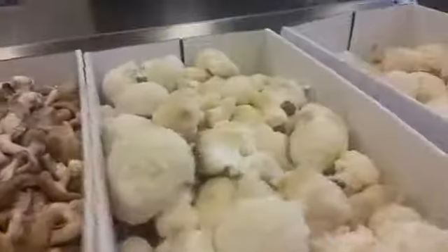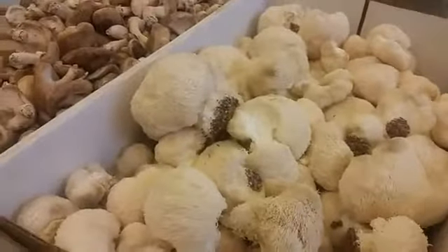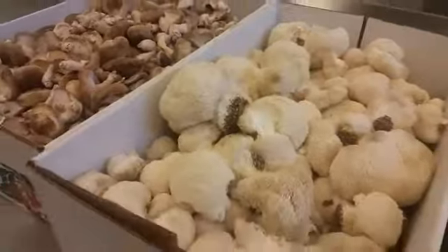Avant Gardens Farm and Mushroomery — check them out on Facebook, check them out at the market. They're all over the place. You will not be disappointed, I promise.